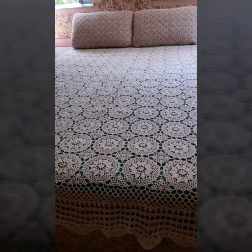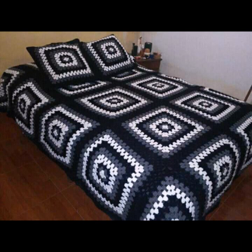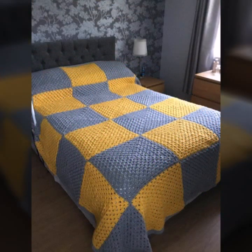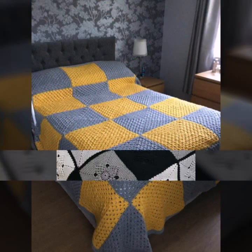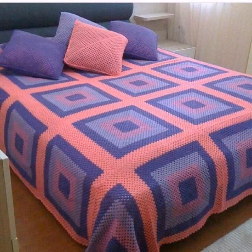If you want to buy these beautiful crochet bed sheets, I will tell you some website names — like AliExpress, ify.com, itsy.com, and Amazon.